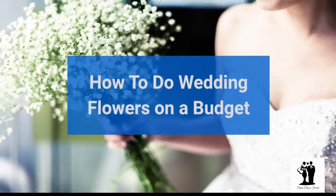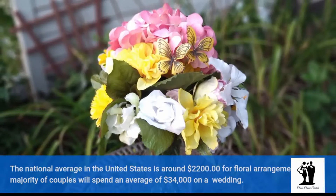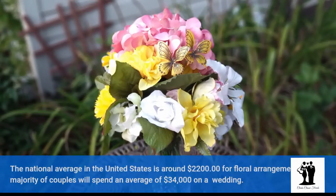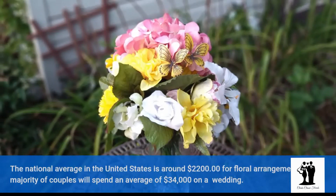How to do wedding flowers on a budget. The national average in the United States is around $2,200 per floral arrangements, and the majority of couples will spend an average of $34,000 on a wedding.